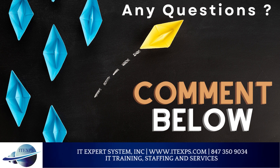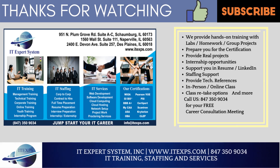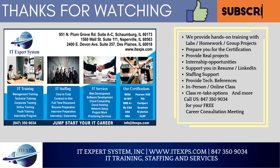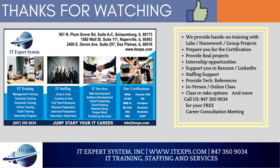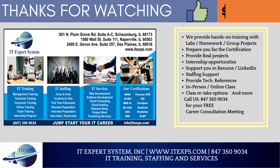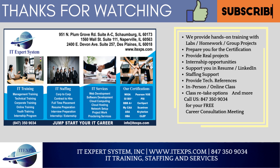Any questions? Comment below. Thank you for watching this video. We provide hands-on computer training with labs, homework, group projects, prepare you for certification, provide real projects, internship opportunities, resume and LinkedIn support, staffing support, tech references, in-person and online class options, class retake options, and more. Call us at 847-350-9034 for your free career consultation meeting. Please do not forget to like, share, and subscribe to our channel to get notifications of our latest videos.